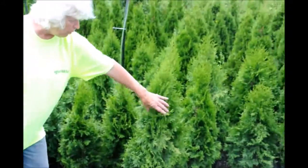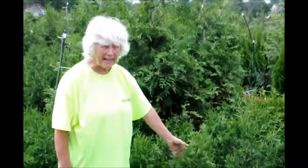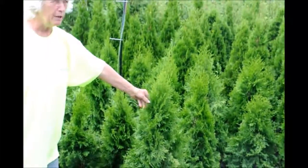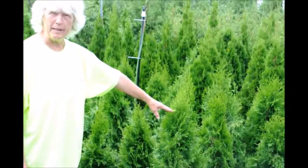You can see the emerald green always stays tight. The green giant is a lot looser, but it will be a wide, looser piece — an excellent filter and buffer. The emerald green is more suited for a narrow area, someplace where you need to keep it a narrower, shorter piece.